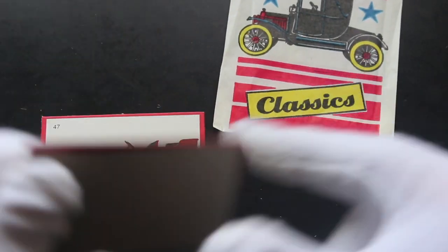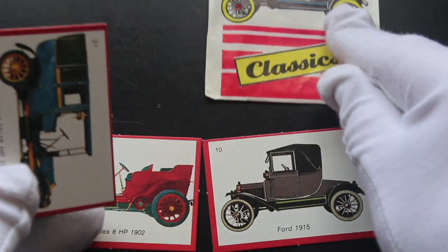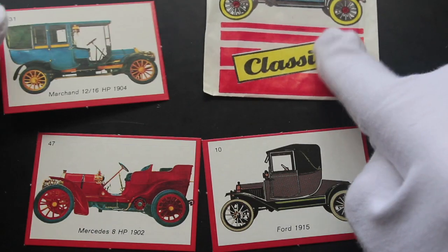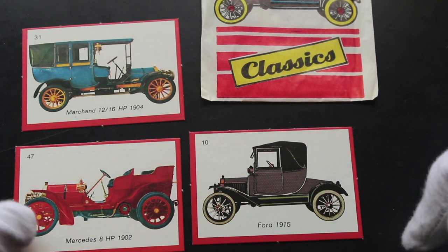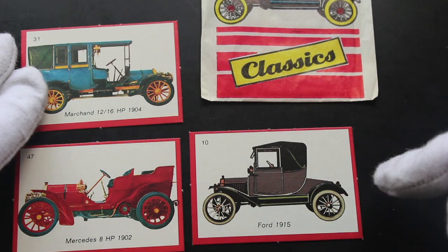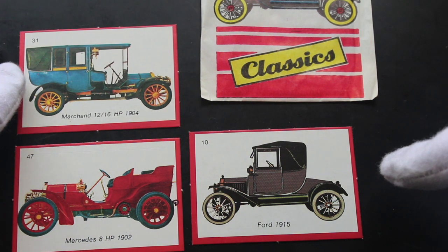Let's see, let's see what we've got here. If you like old cars, the classic cars: Ford 1915, Mercedes 8 HP 1902, Merchant 1216 HP 1904.